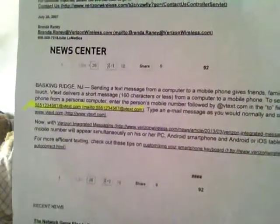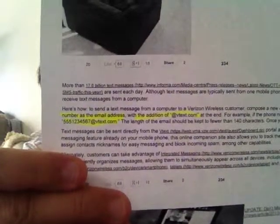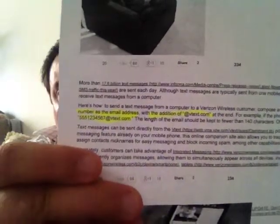Here's another example of how to send a message to a Verizon mobile phone device. Right here, example — how do you send it? You send it to this address right here at vtext.com. So that's the number at vtext.com. Here's another one, this is from the Verizon Wireless Center again — and what does it say? vtext.com. The number at vtext.com.